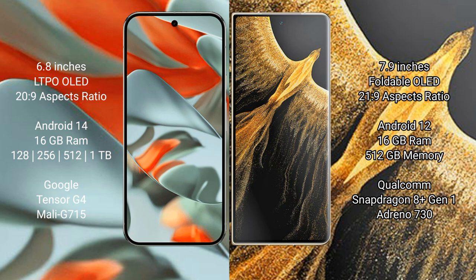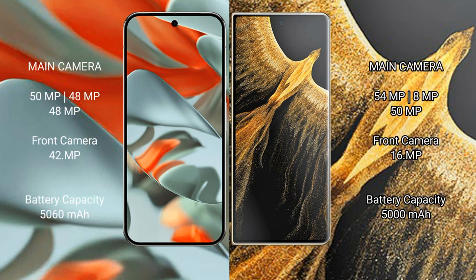The Pixel 9 Pro XL is powered by the Google Tensor G4 processor with Mali G715 GPU. The Honor Magic Vs Ultimate comes with 16GB RAM and 512GB internal storage, running on the Qualcomm Snapdragon 8 Gen 1 processor with Adreno 730 GPU.